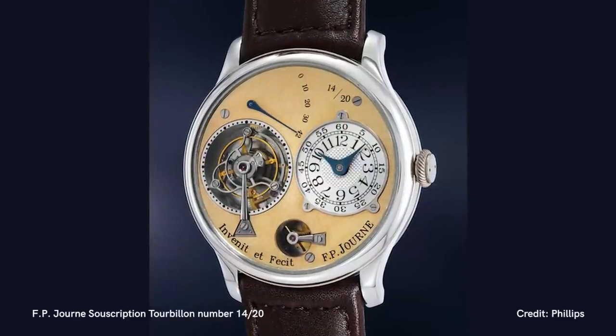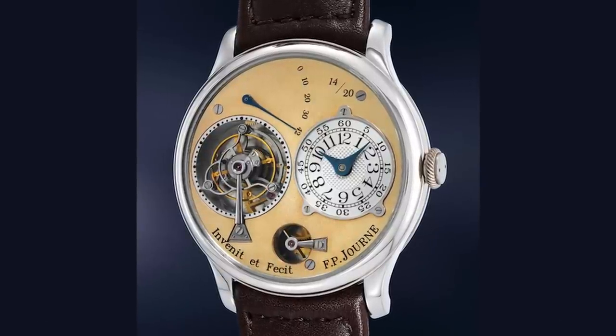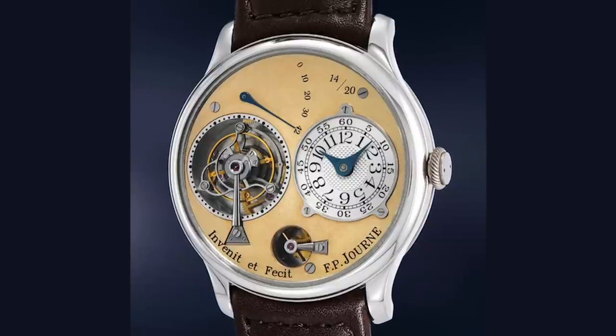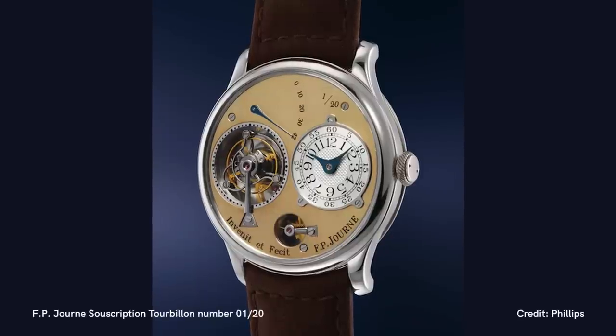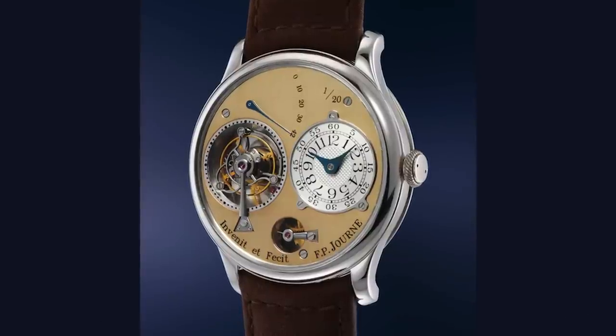Looking at past auction results: in 2020 at Phillips Geneva Watch Auction 11, one of these subscription models — number 14 — sold for 1.4 million Swiss francs. Just a year later in 2021, number one of the series went for over 3.5 million Swiss francs. There is huge and incredible demand for these early subscription FP Journe watches. The listing price on this particular example is in excess of 3 million US dollars — and it's irreplaceable, there's only one of them. It's also a very interesting number: it's number 18, which is an auspicious number here in Asia — and it's two watches away from the end of the series.